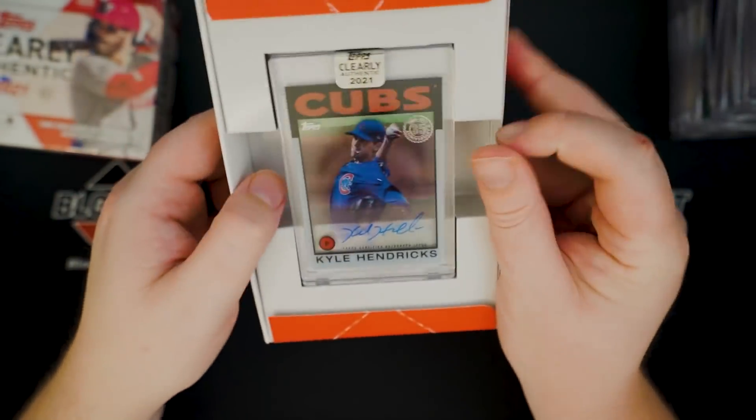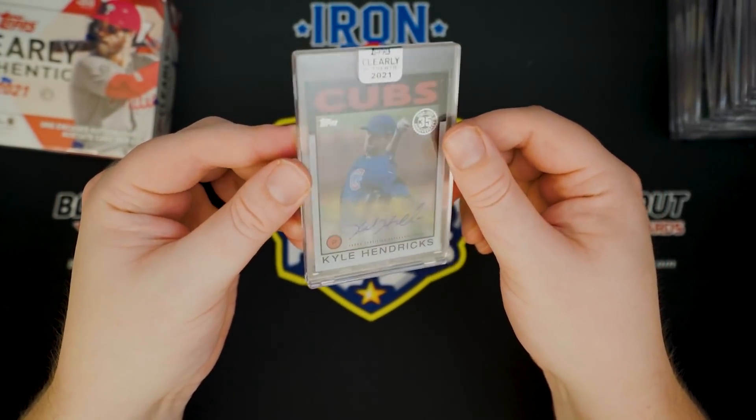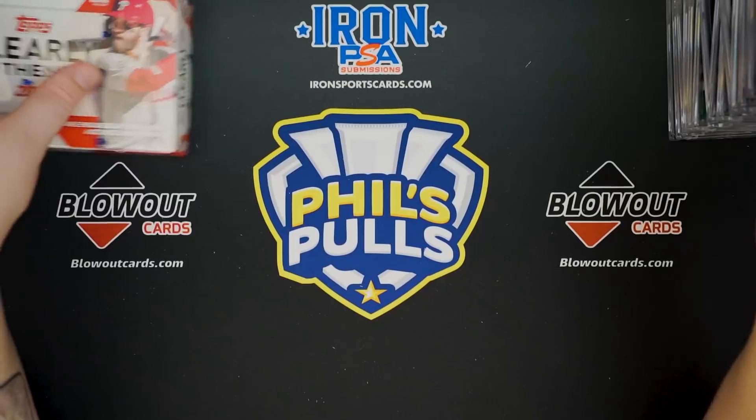Kyle Hendricks — base auto. Another good pitcher, but not exactly who we want.